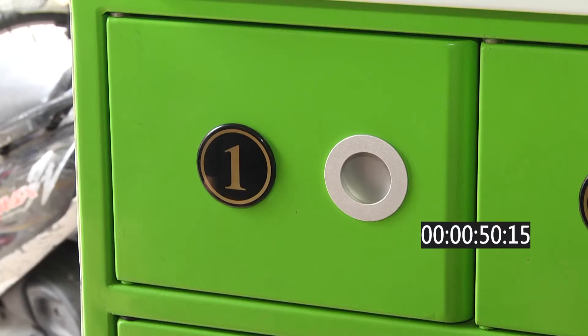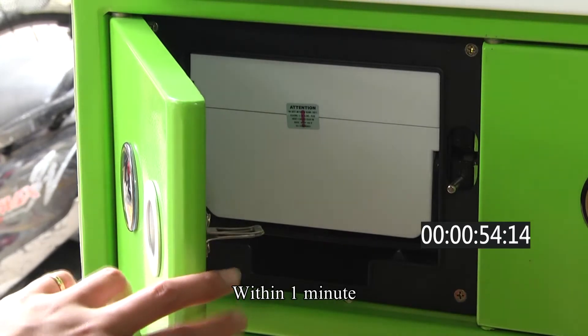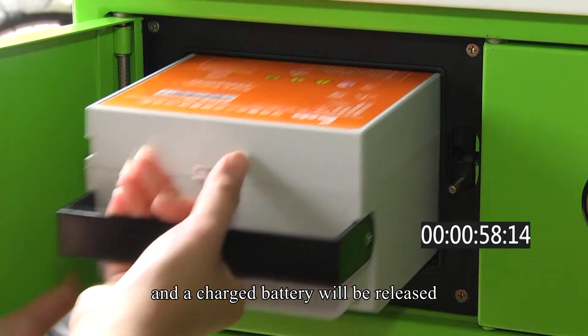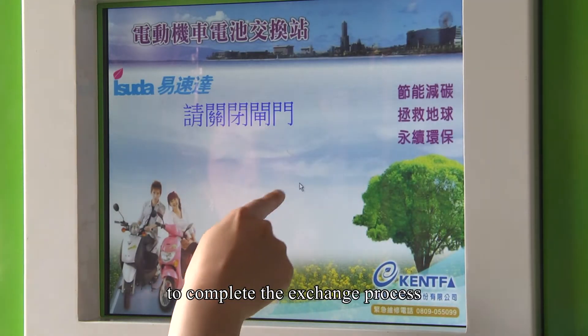Step 4 — Receive charged battery. Within one minute, a door will open and a charged battery will be released. Simply take this battery out to complete the exchange process.